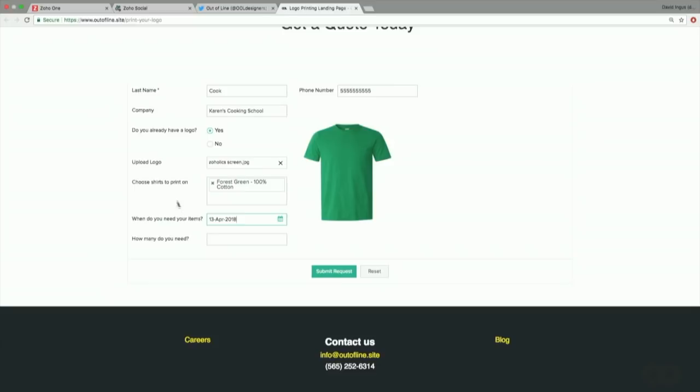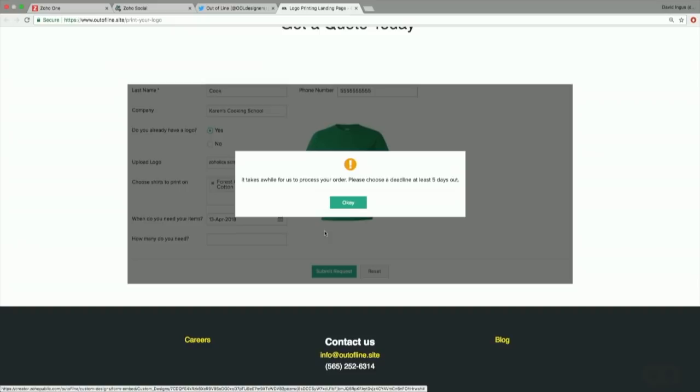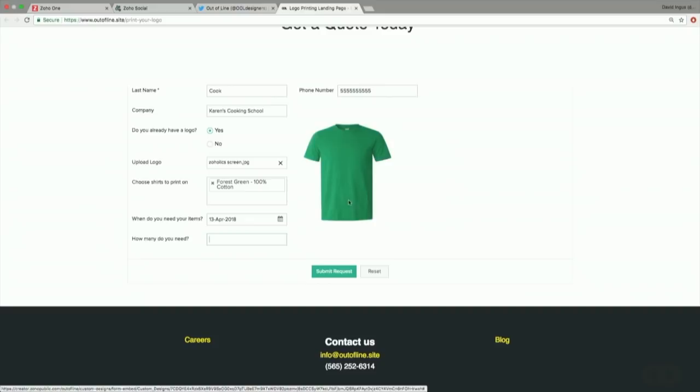The form is smart — it added new options based on the response when the customer said they already have a logo. They can choose their logo, select shirts they want it printed on, and it actually returns a rendered shirt preview so you can see it as you're ordering. You can't do this with a Zoho CRM form, but you can with Creator for a really custom experience. There's also validation: if someone selects a rush date too soon, an error message appears saying to please select a date that's five days out. If someone enters a fake 555 phone number, validation catches that too — because garbage in, garbage out. Bad data in the system makes it hard to use.